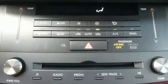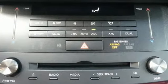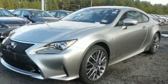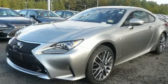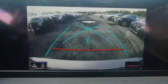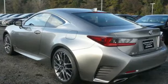Automatic transmission, gas pressurized shocks, driver selectable mode, aluminum wheels, Bluetooth wireless audio streaming, power heated mirrors, dual zone climate control, external memory control, front heated sports seats, smart access key, and V6 engine.